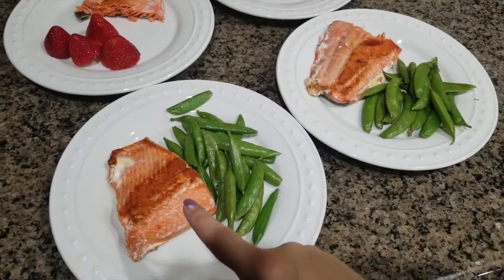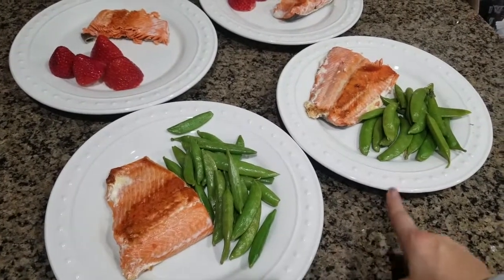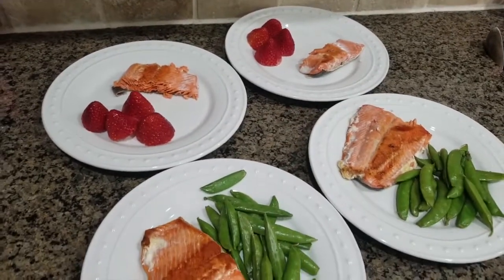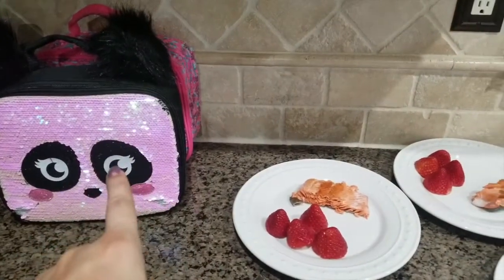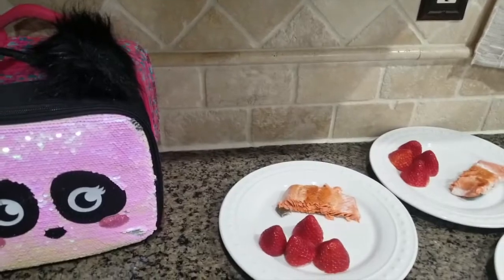Here is dinner — it is some salmon for everybody. My husband and I are having sugar snap peas with ours, and the girls are having some of the strawberries we had left. That is our dinner for tonight. Simple, yummy, and it leaves us with some leftovers too. I will also be recording my school lunches for those of you that are interested in those — those are next.